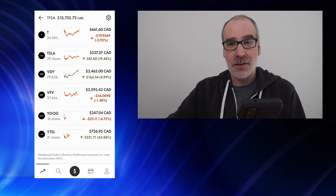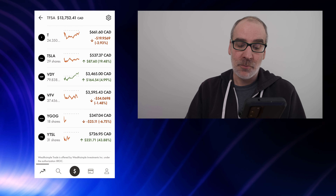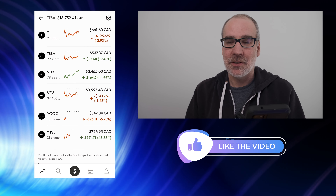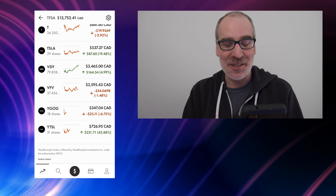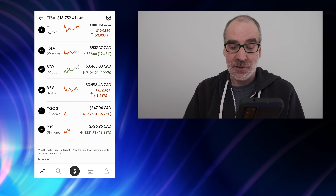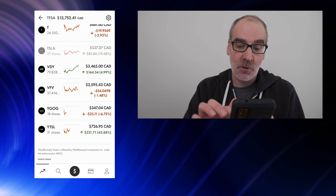YGOG — the Yield Google ETF from Purpose — uses covered calls and call strategies to produce a yield on Google. I have 18 shares and added five more today, so we're still down a little bit, 6.75 percent, $25.11. I was able to average down my cost and want to add to this position throughout the year. Tesla Yield — 31 shares — still doing pretty good; I was up quite substantially more than this but I'm riding it out. Dividends are still great, keeping it long term — up 43.88 percent, $221.71 in the green.